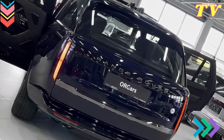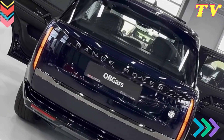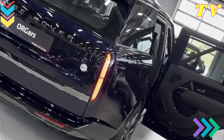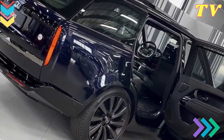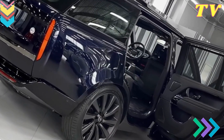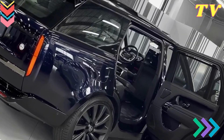PIVI Pro Infotainment System. At the heart of the 2024 Range Rover's interior is the cutting-edge PIVI Pro Infotainment System. This system represents a leap forward in user experience with its intuitive interface, responsive touchscreen, and lightning-fast processing power. Whether you're navigating through city streets or embarking on an off-road adventure, PIVI Pro keeps you connected and informed.